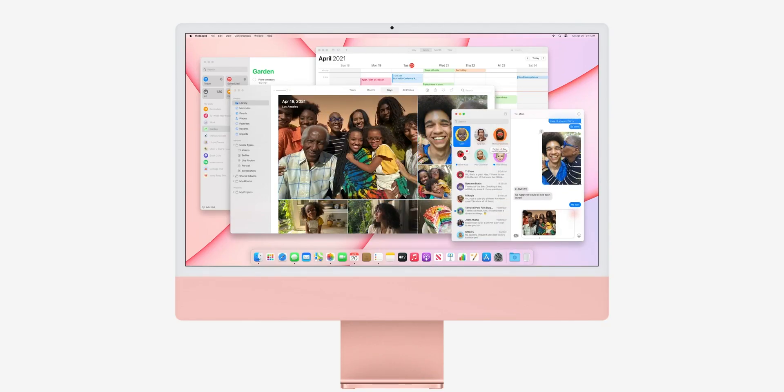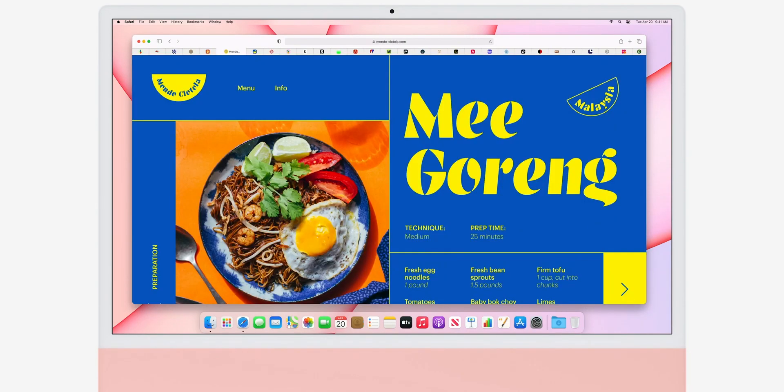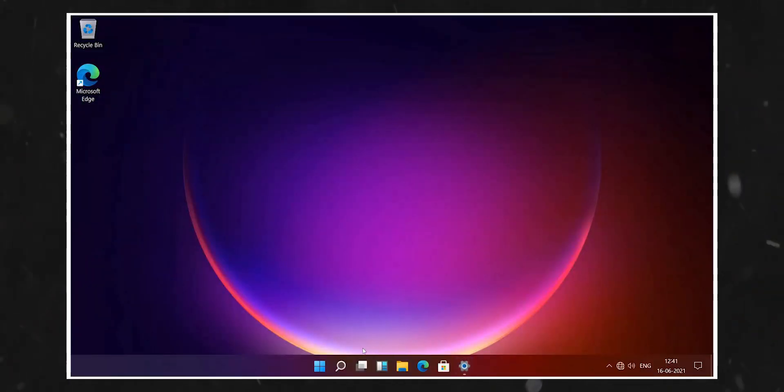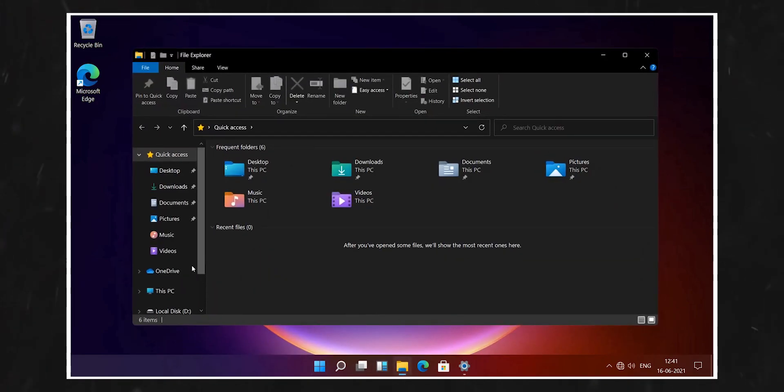I never liked the look of macOS, but now Windows 11 is starting to look like it, and that's really frustrating. Let me know what you think about this down in the comments, and as always I'll see you tomorrow — peace out!